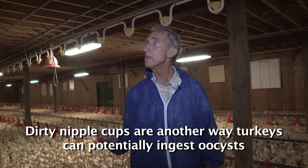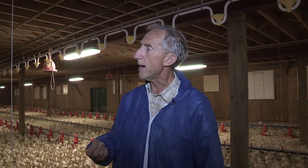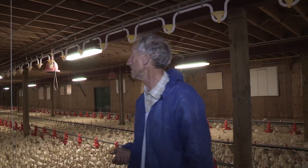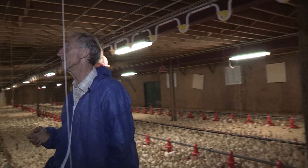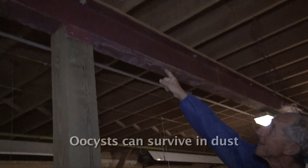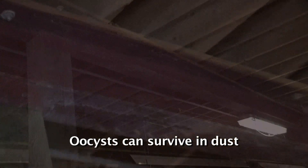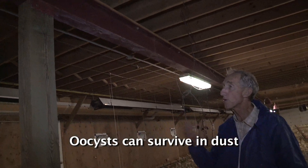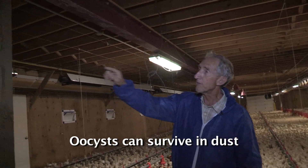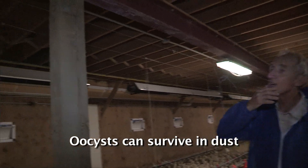Turkey brooder barns are cleaned every crop you put in — they're washed and disinfected. But if you're thinking about it, do you really get all of the dust up there? No, you never get it all. Oocysts are surviving in this barn — even on top of the heaters there is dust.